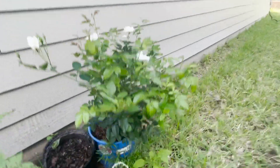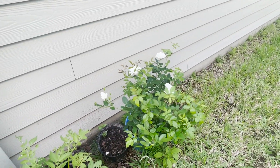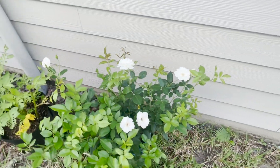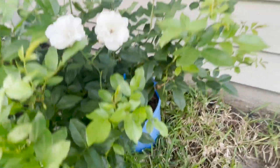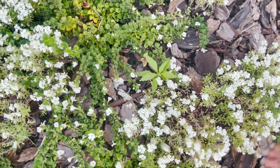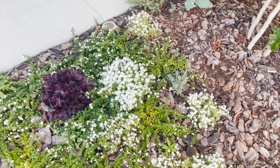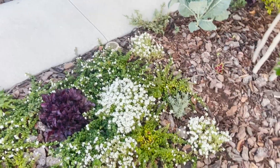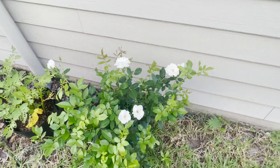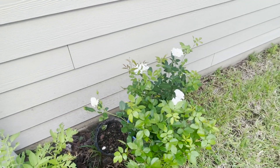I plan on transplanting these roses into the spot where the cauliflower was — the cauliflower that I already harvested. I'm really enjoying these white flowers; it's actually the theme in that area because of the bacopa, the alyssum, even the cauliflower that's white, the gardenia's white flowers, and the crepe myrtle giving white flowers too. It's sort of a cottage-y feel with a bunch of white flowers.